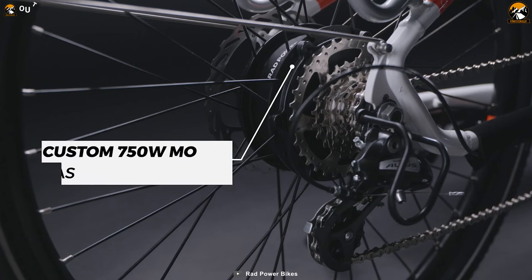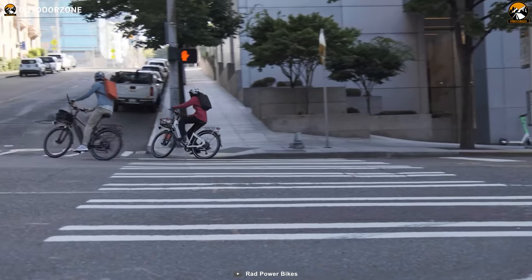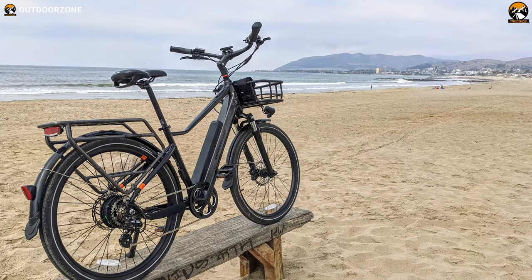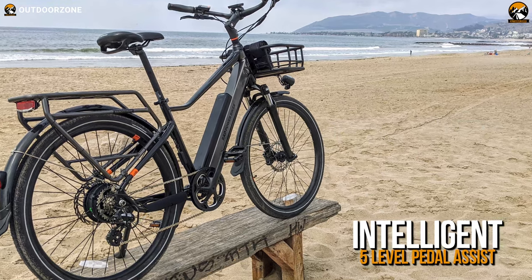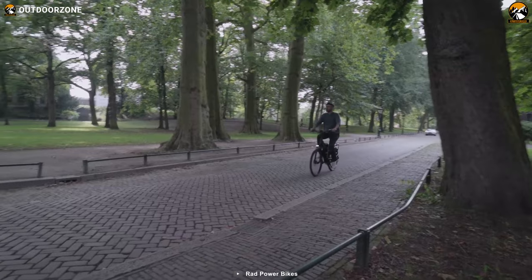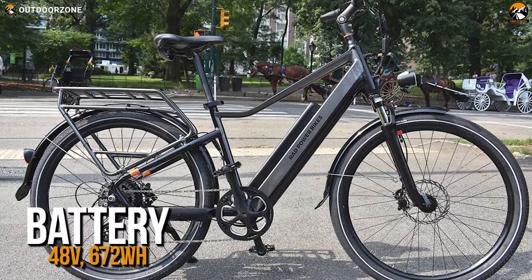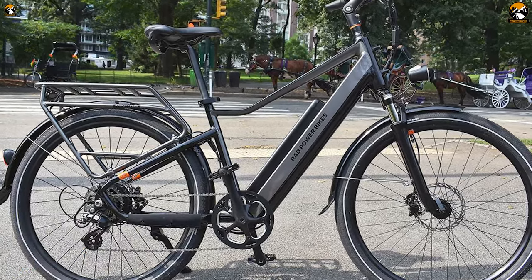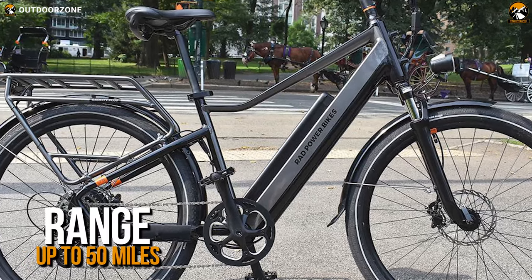With a 750-watt brushless geared hub motor, the Rad City 5 Plus is capable of delivering an adequate boost while you're pedaling. Not only that, the Shimano Altus 7-speed derailleur works with its intelligent 5-level pedal assist in providing you with an effortless riding experience. And having a 48-volt, 672-watt-hour battery, the Rad City 5 Plus ensures that you're getting a decent mileage of up to 50 miles.